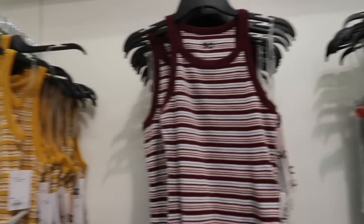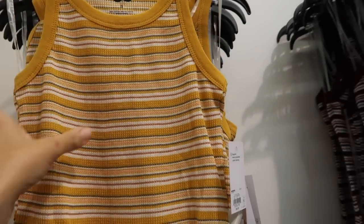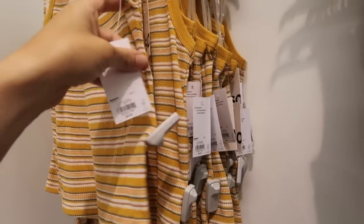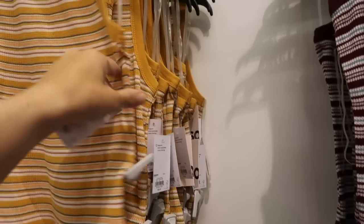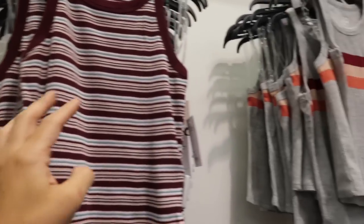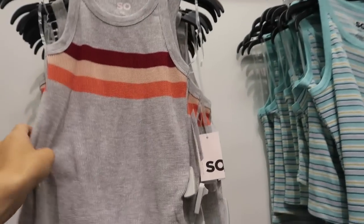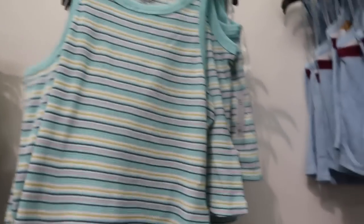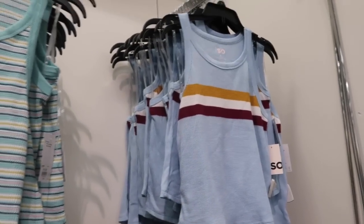Also seeing a new thermal high neck tank. These have that higher neck sleeveless style, really nice and fitted through the body — it's hard to find nowadays since everything is either cropped or loose. Regularly $20, in yellow stripe, burgundy stripe, gray with burgundy peach and coral — how pretty with white denim — and blue with gold and burgundy.